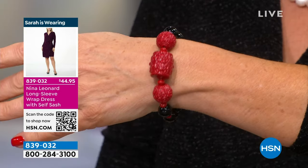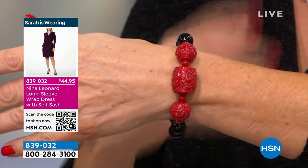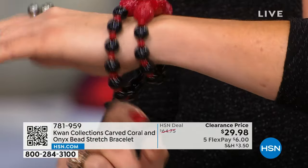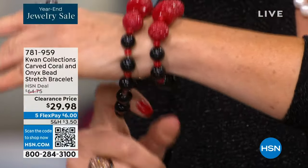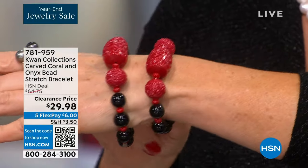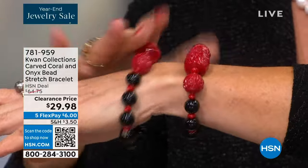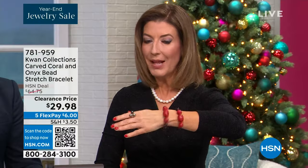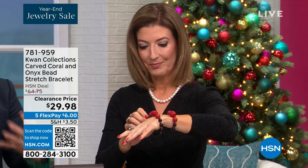You can send this to a girlfriend, a mom, a sister, a daughter. It comes in three sizes: small fits about a 6.25 inch wrist, medium around 6.75, and large up to about 7 inches. They're still very flexible, so don't overthink the sizing. They slide on and off very easily. Red and black is a color combination you don't see in a lot of jewelry unless you're doing gemstones like coral and onyx.